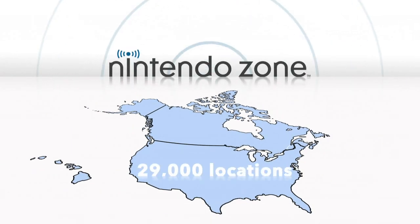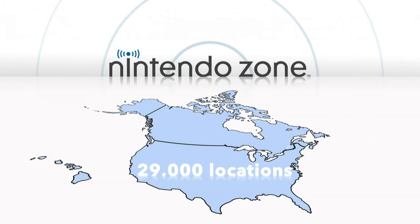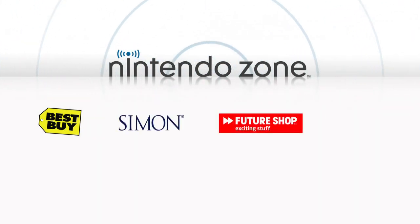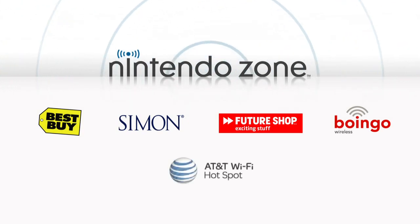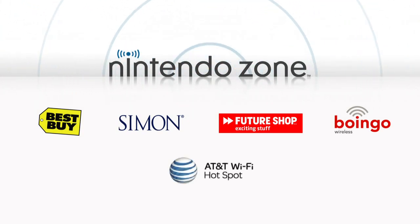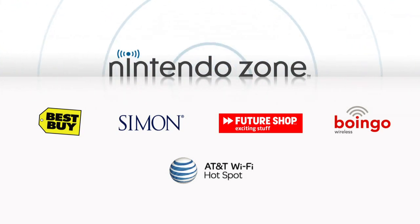Nintendo 3DS owners can visit a Nintendo Zone location to connect their systems to the internet for online play, Nintendo eShop shopping, or just to check for Spot Pass data or system updates. There are more than 29,000 Nintendo Zone locations across North America. These can be found at locations like Best Buy, Simon Malls, Future Shop, Boingo hotspots in major US airports, and at AT&T Wi-Fi hotspots found at places like Starbucks, McDonald's, Barnes and Noble, and AT&T retail stores, among others.